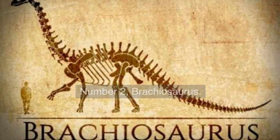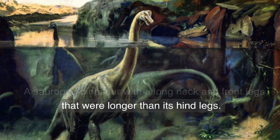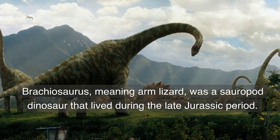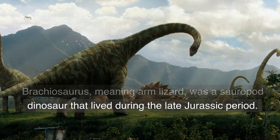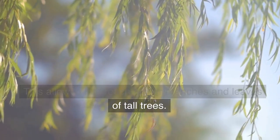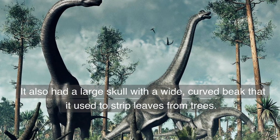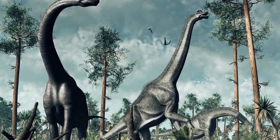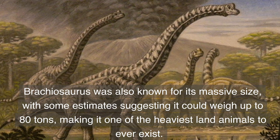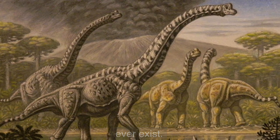Number 2. Brachiosaurus — a sauropod dinosaur with a long neck and front legs that were longer than its hind legs. Brachiosaurus, meaning arm lizard, was a sauropod dinosaur that lived during the late Jurassic period. This allowed it to reach higher branches and leaves of tall trees. It also had a large skull with a wide, curved beak that it used to strip leaves from trees. Brachiosaurus was also known for its massive size, with some estimates suggesting it could weigh up to 80 tons, making it one of the heaviest land animals to ever exist.